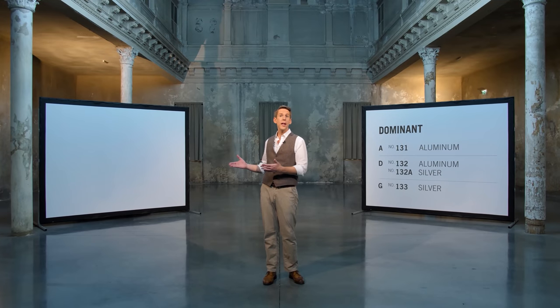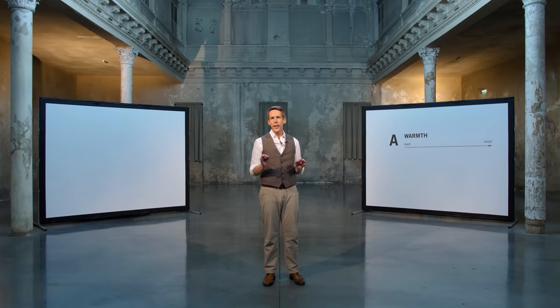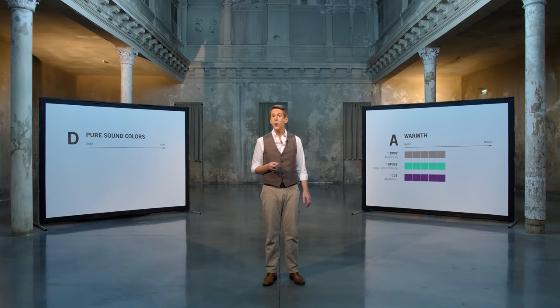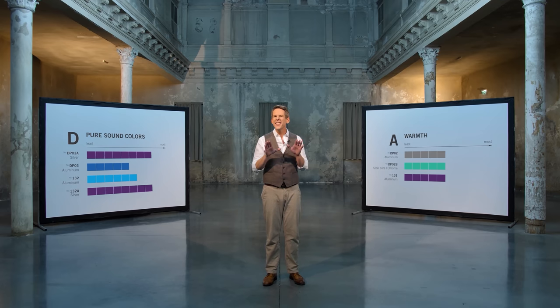There are also several different A, D, and G alternatives for both lines, Dominant and Dominant Pro. To make it easier to make a confident decision, we put both in direct and very honest comparison — which string sounds most brilliant or warmest, which one has the greatest focus, the best projection and modulation, the most or purest sound colors, the fastest response, lowest tensions, most comfortable left-hand feel, or the least bow noise. You will find all of the charts and every imaginable detail on all of these strings at DominantPro.com.